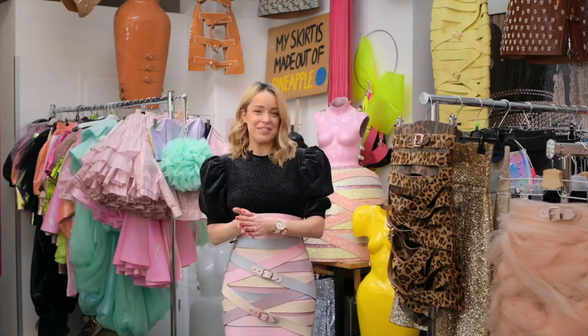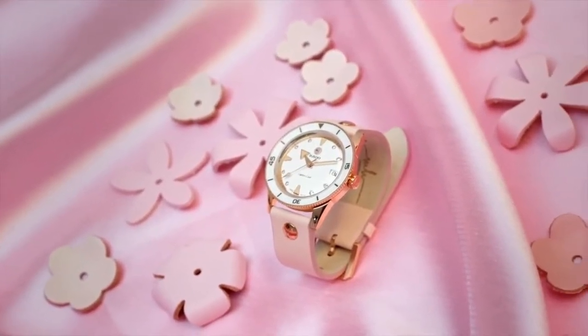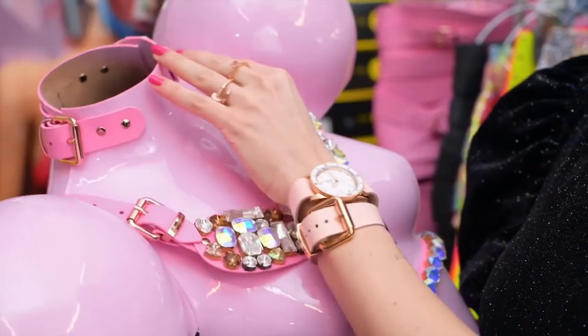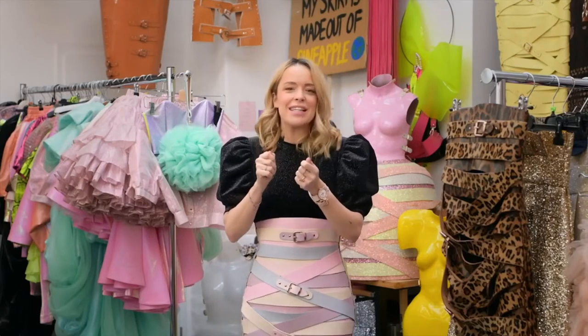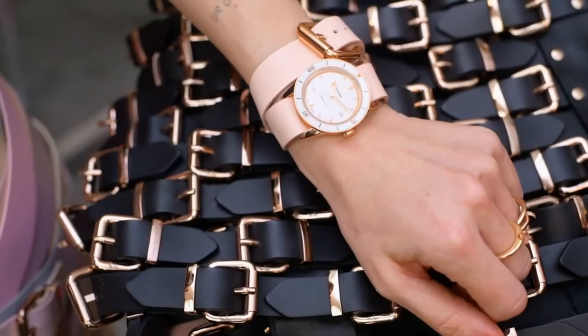Together with Rado we have designed the Captain Cook Edition with leather elements and buckles. Working together with Rado showed me that Swiss watchmaking is not so far away from what we do here, because it's in all the details, it's in all the millimeters.